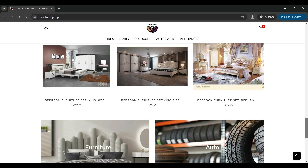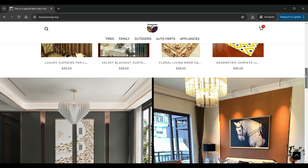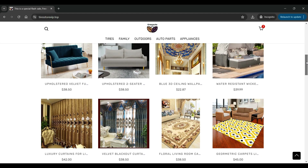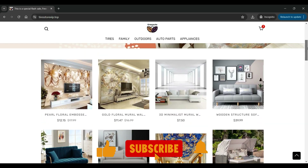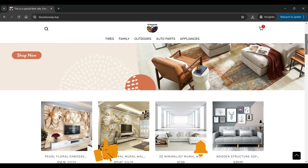I have the TireStoreVip website open on my screen. The theme of the website is very basic, mainly with a white background, white blocks, and black fonts. The images on the site are of poor quality and they seem copied from other websites.